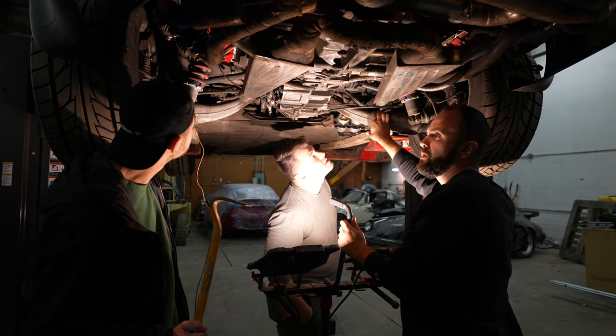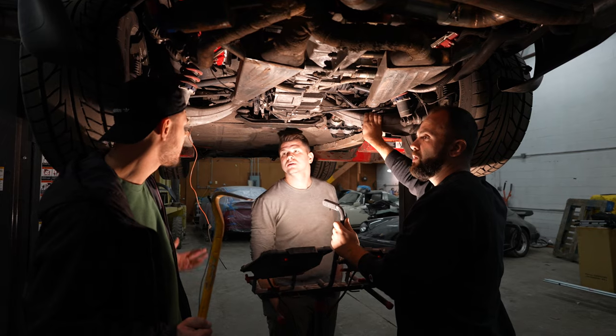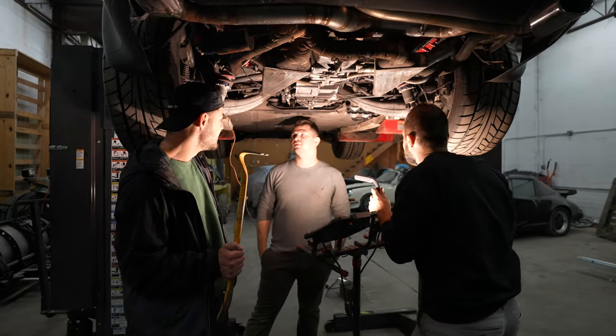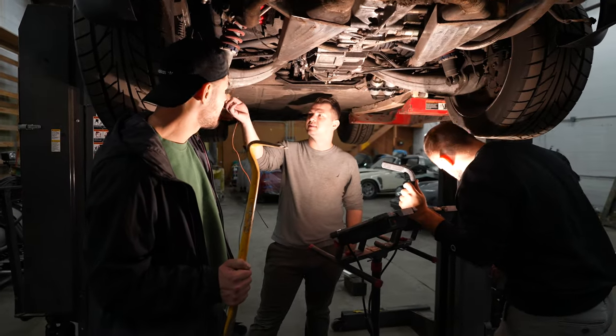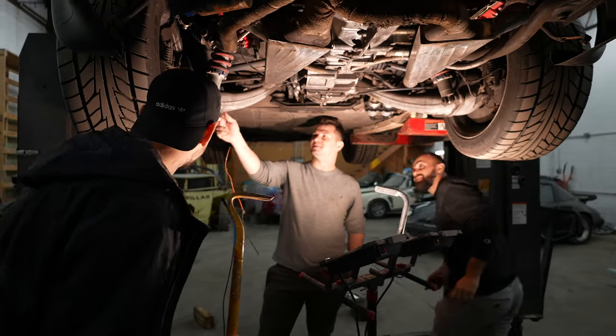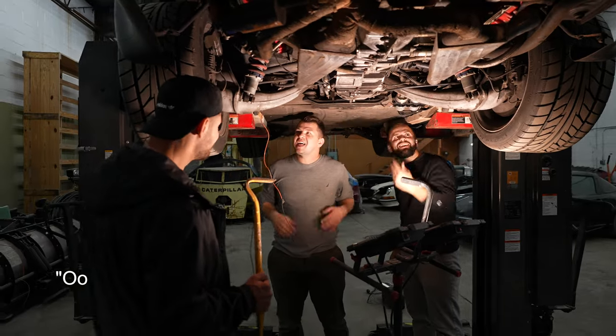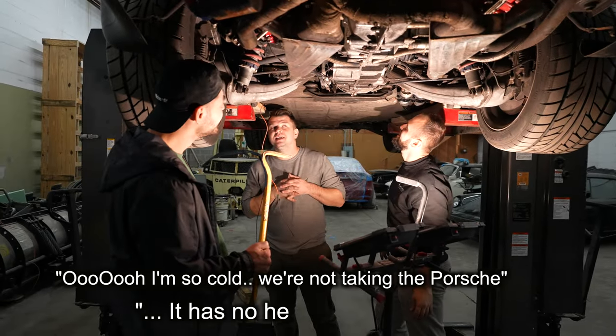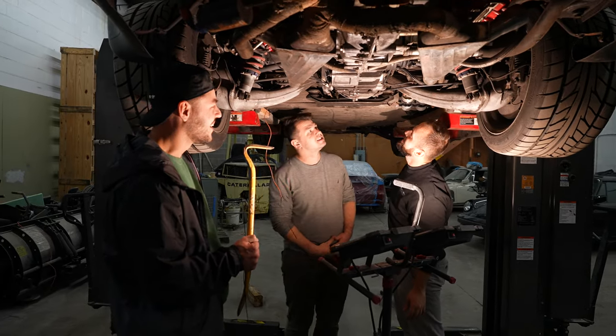There's some discussion about whether to keep the heater — that goes to the body to heat your feet up. You don't need it. You're not gonna be driving this thing in the winter. Then you just tell her to walk — cut that out!